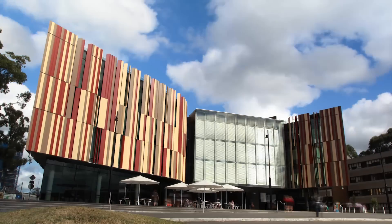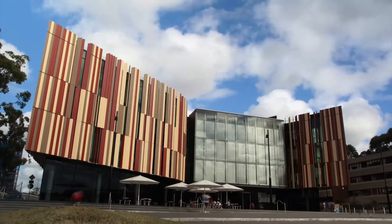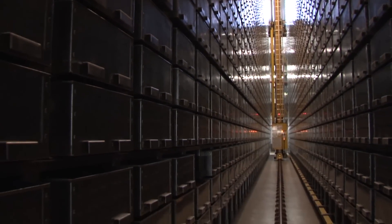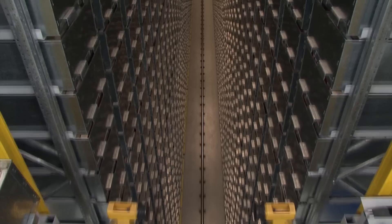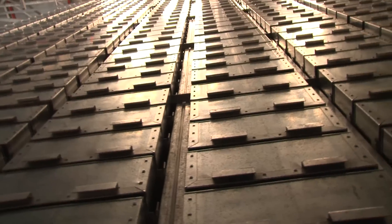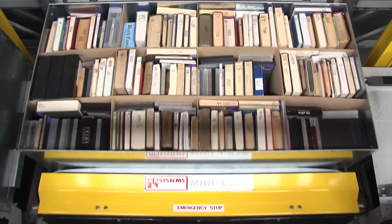It's the most striking building on campus, and Macquarie University Library houses the first automated storage and retrieval system in an Australian library. 17,000 metal bins are stacked four storeys high, taking up far less space than traditional library shelves.